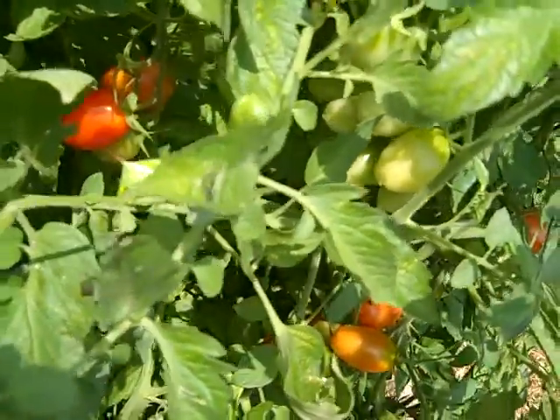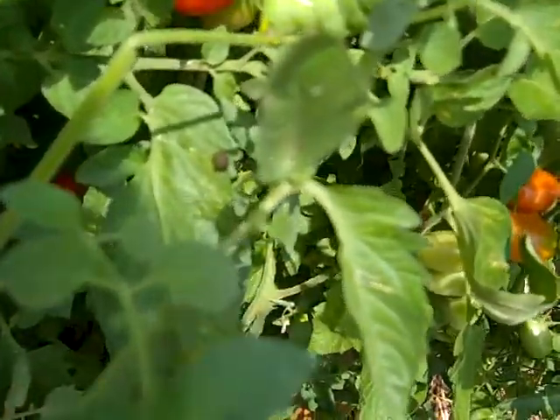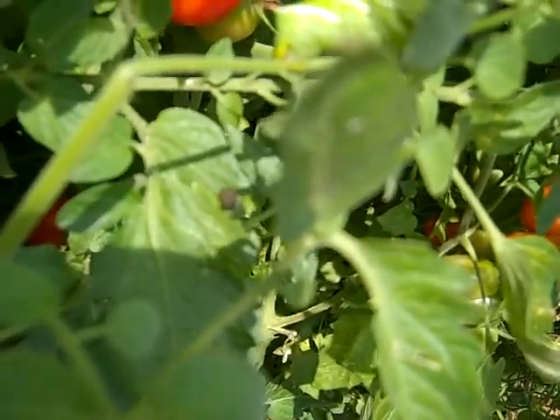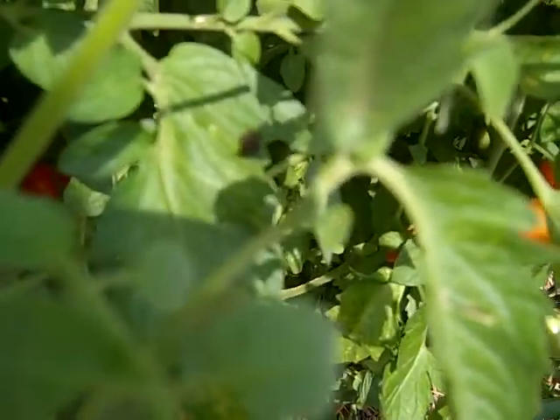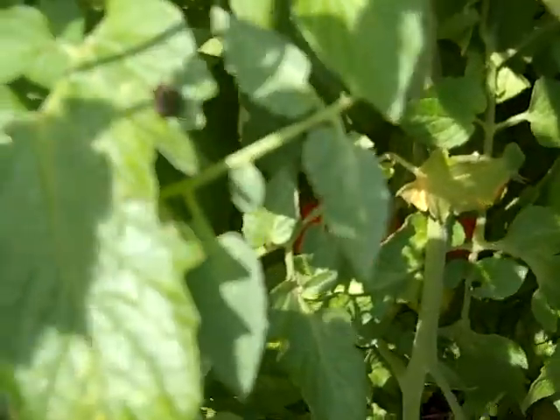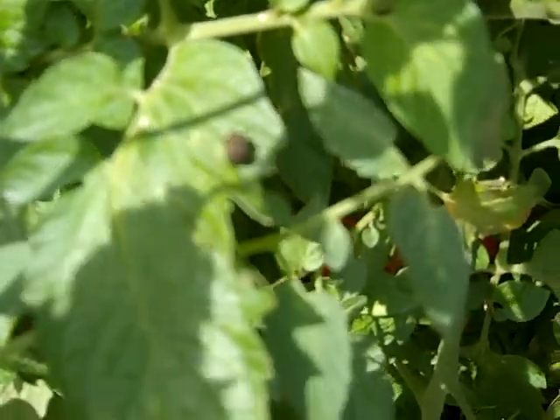Hi, this is Lisa in Central Virginia, and I came out here to bring in some of my tomatoes. It's the middle of July, and I saw this poop, and right away I knew there was trouble.